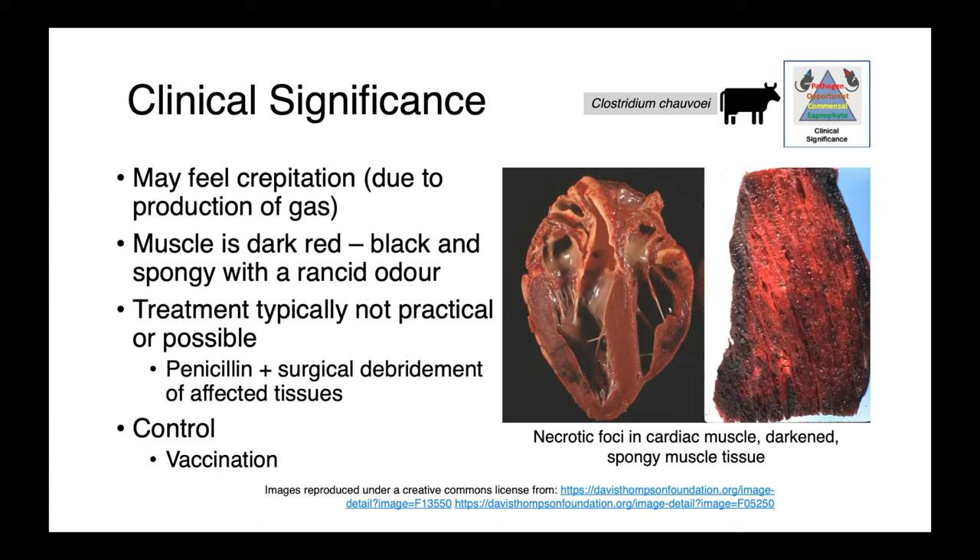Protection against Clostridium chauvoei can be gained through vaccination and multivalent clostridial vaccines.